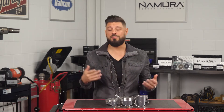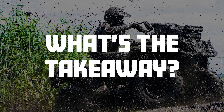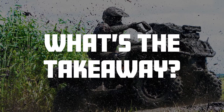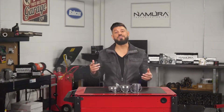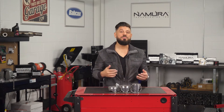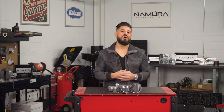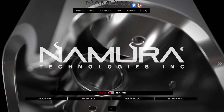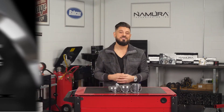While all pistons will eventually need to be replaced, you can extend their life through simple engine maintenance: sticking to the OEM service intervals, running the specified fuel and oil mix, and keeping up with maintenance. Inspect, clean, and replace the air filter often — the same goes for the fuel filter. Visit us online at nomura.com for technical information or to keep up to date with our newest product releases. Thanks for watching.